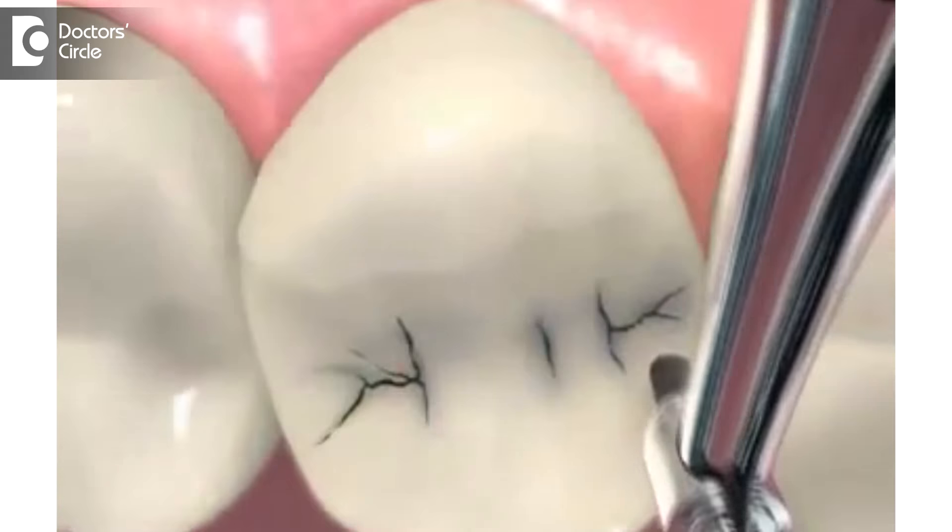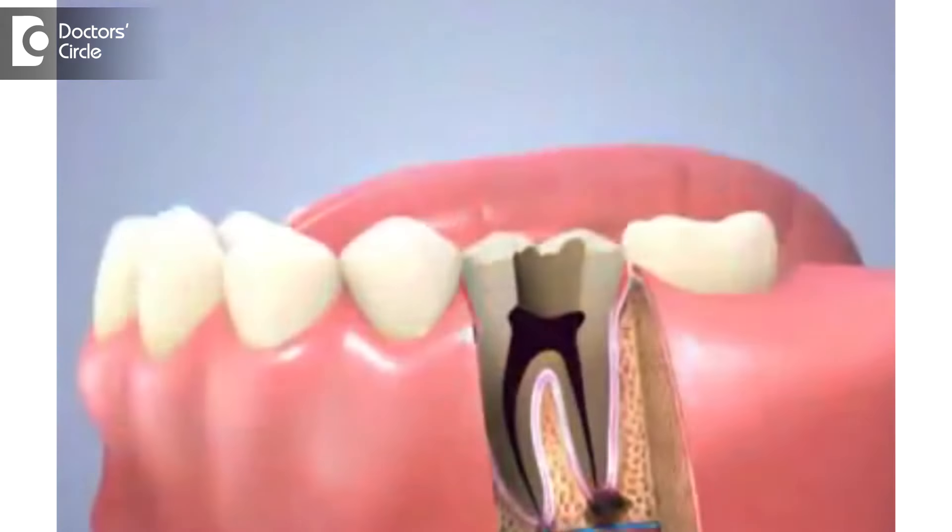Firstly, what's a root canal treatment and when do we do it? We do it when the decay affects the enamel, crosses the enamel, goes to the dentine, and from the dentine it's gone to the inner nerve or the pulp of the tooth. When it's gone to the pulp of the tooth, we really can't get away with just filling the tooth — that's when the nerve of the tooth has to be treated.